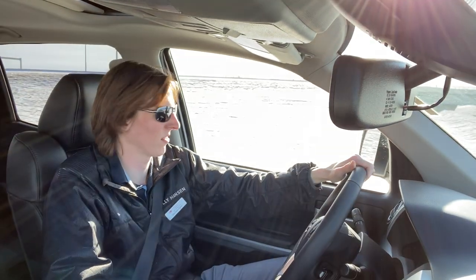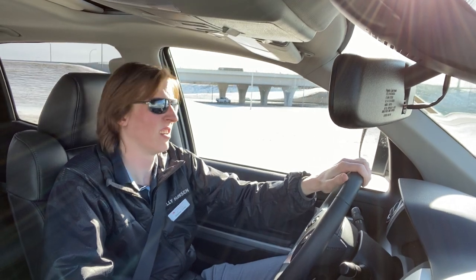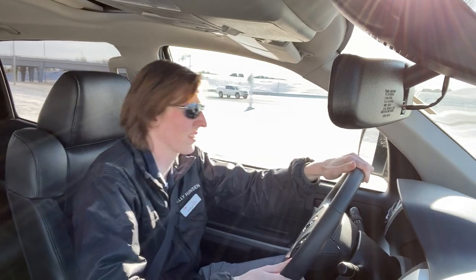Those brakes are unbelievable — 13.5 inches. That's huge, and that's seriously what it takes to stop the weight you're towing.